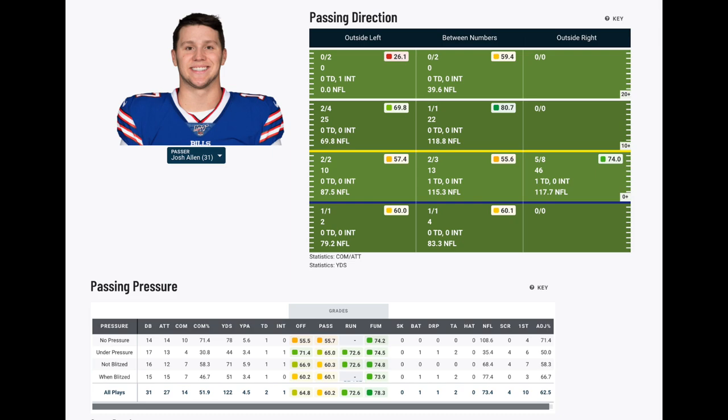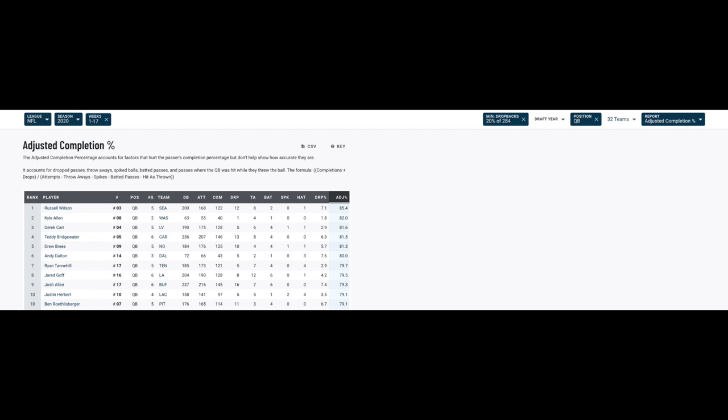His 62.5% adjusted completion percentage was ranked 23rd for week 6, and it brings his season-long adjusted completion percentage to 79.3, which is 9th overall. Allen has a chance to bounce back from two straight subpar performances as the Bills take on the Jets in week 7. But before we move forward, let's break down his film from week 6 to get an idea of what he needs to work on going forward.